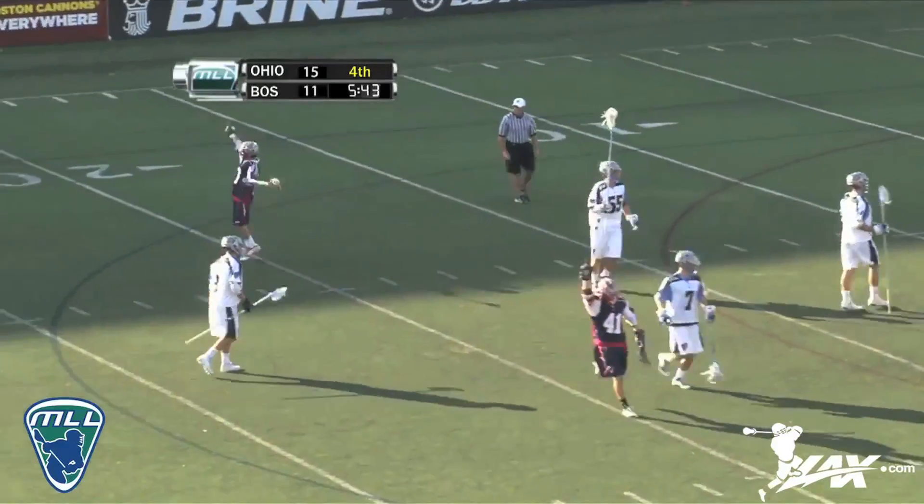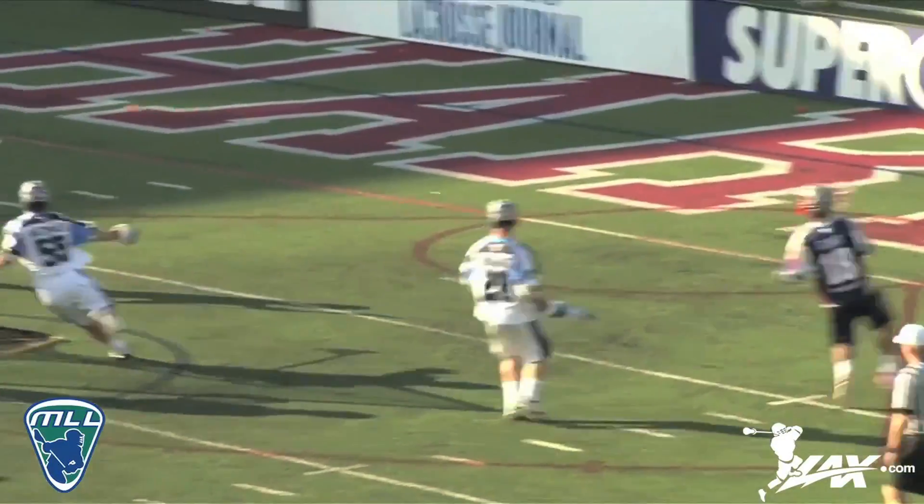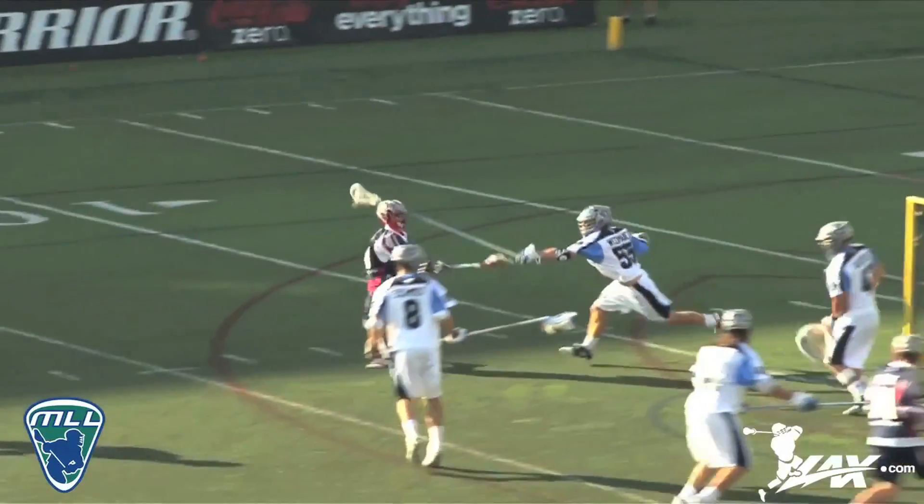Low angle. Unbelievable. He's got the hat trick. And has brought new life to the Cannons here this afternoon.